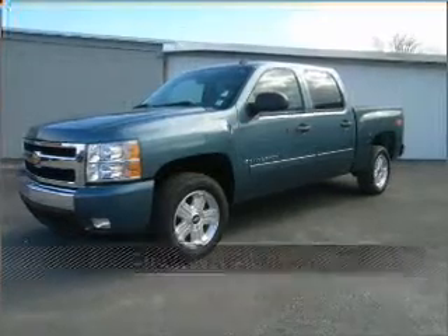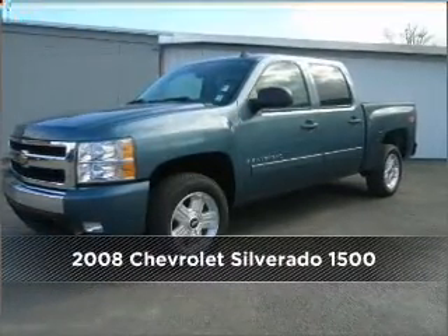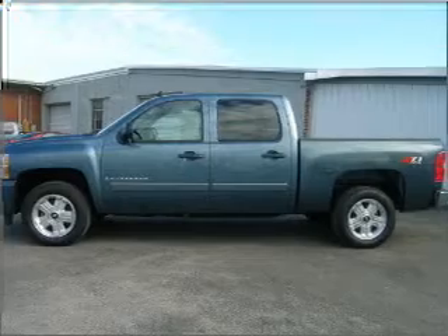Proudly presenting this 2008 Chevrolet. Look no further — the perfect vehicle is here.